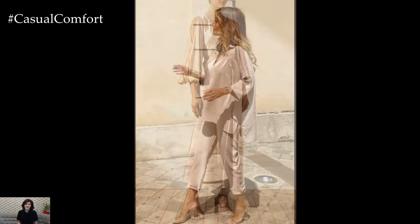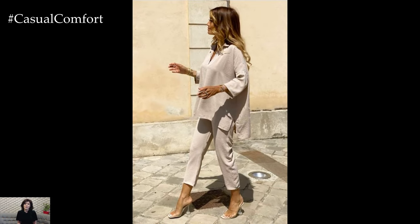Adding a statement clutch with a metallic finish adds a touch of glamour to the ensemble.